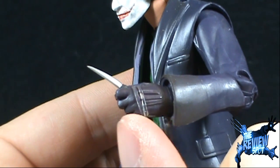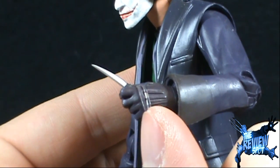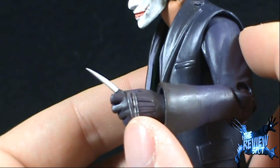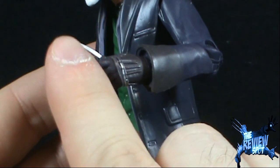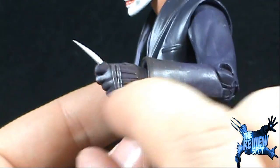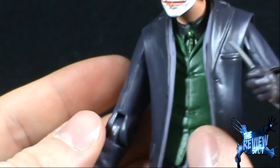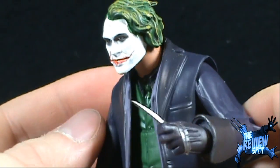Unless you really have any intentions of putting something else in Joker's hand, I would probably just keep the elastic keeping the blade in his hand. Because if you take that elastic off, that knife is just not going to really sit in there — it probably will fall out and you'll likely lose it.